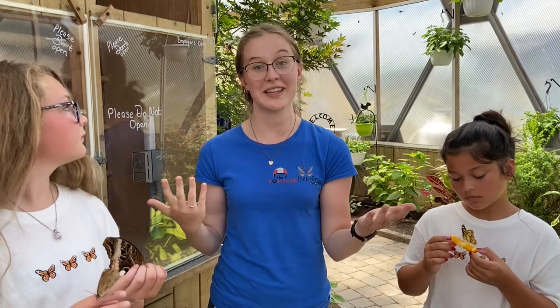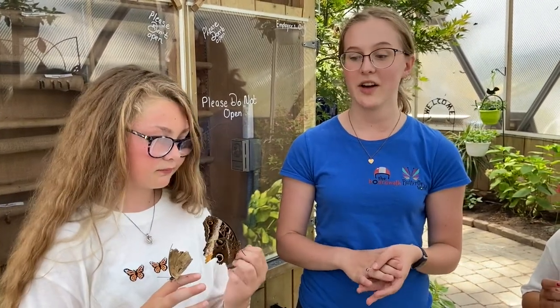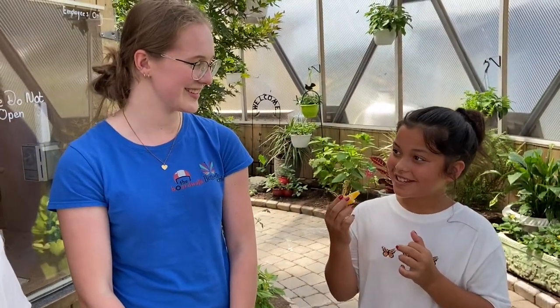Once they're done drying their wings, they're ready to fly, mate, and eat. They live for around two to three weeks. It depends on the type of butterfly. Thanks so much for your time and teaching us about butterflies.